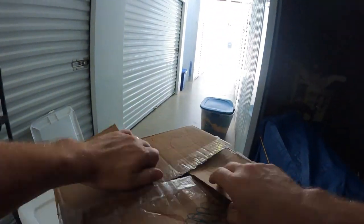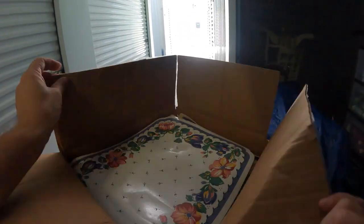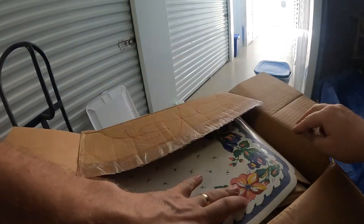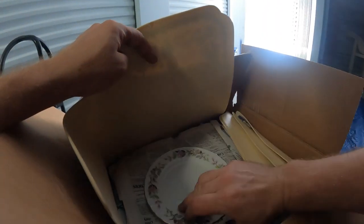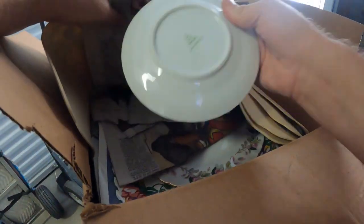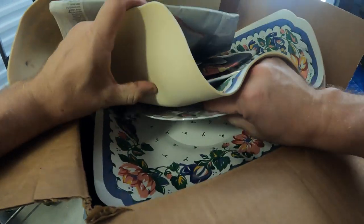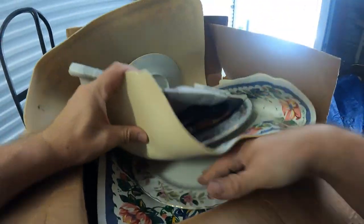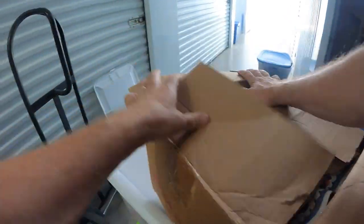It's a heavy little box. There are dishes in here — china. Yeah, looks like another china set, all with padding in between pieces. That's why it was so heavy — it's full of china.